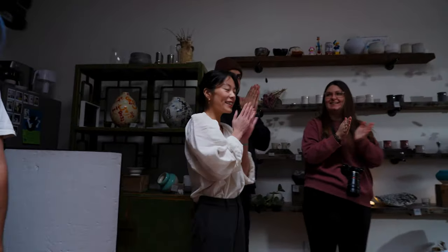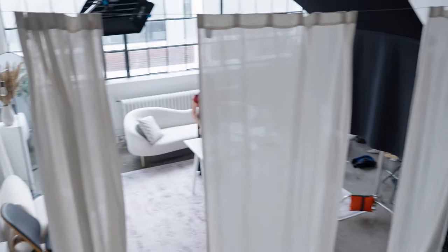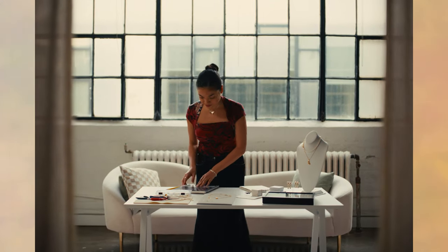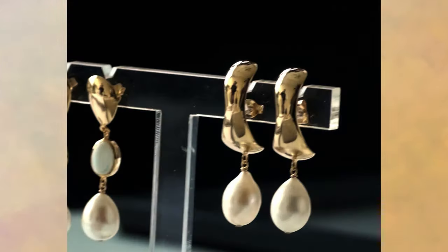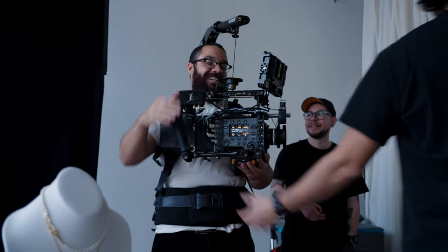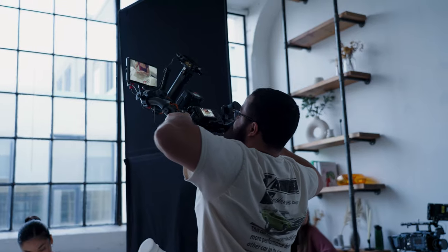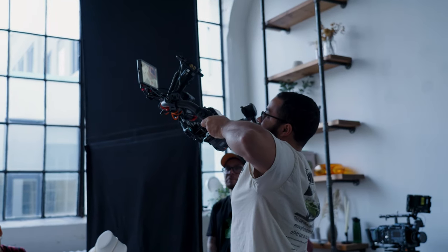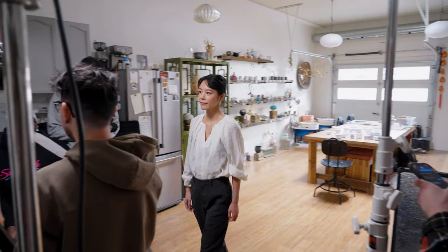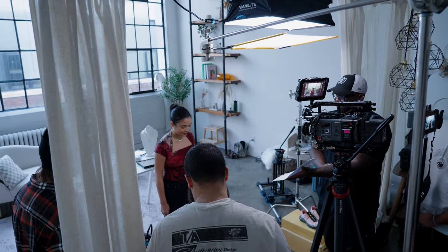We just wrapped up at our third location and are now in the fourth location, which is a photo studio. Here we're highlighting a jewelry artist and designer, and we wanted to make it feel bright and airy to highlight her products and match the energy of what the products look like. It's a challenging location because we're only dealing with one room with a bunch of gear, so we'll have to move things around a lot and get creative with shooting angles in such a small space. Unlike our last location, this one doesn't tell as much of a story — we're focused on our main talent, Ali.